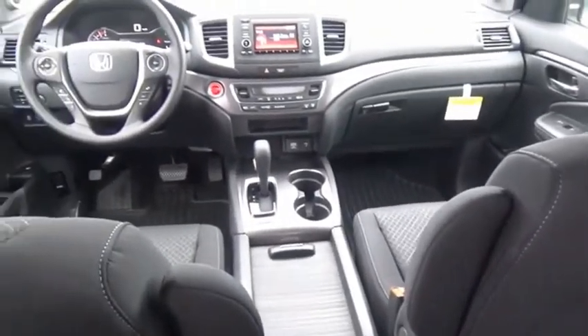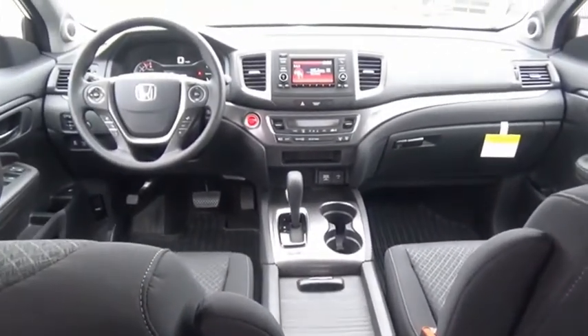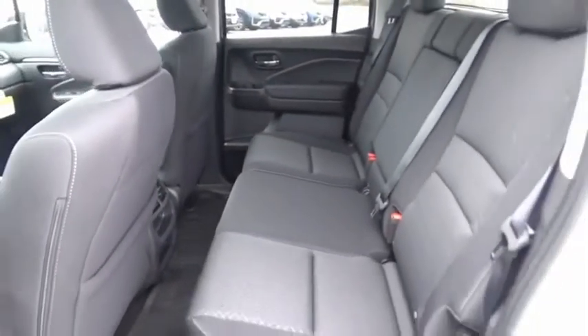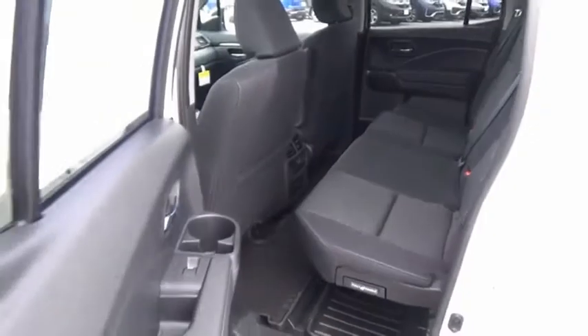The Ridgeline was designed to give you exactly what you need to get the job done. And with Honda quality built right in, this truck can be with you for the long haul. Come see the car for yourself.